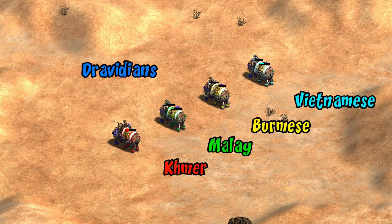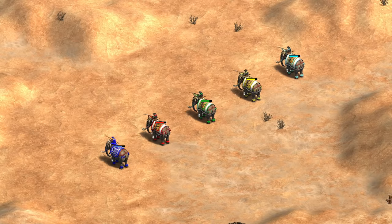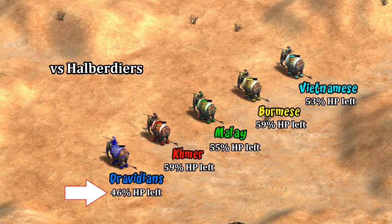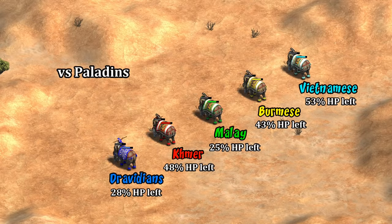They're still missing lots of techs in imperial age though. Testing them out against all of the Rise of the Rajas battle elephants, you can see they lose one-on-one against all of them — even Malay, which lacked two cavalry armor upgrades. While Dravidians are ignoring armor, the other elephants here have up to a 70 HP advantage and two more base attack. Against one of their most common counters, they have the least HP remaining after a fight with the halberdier one-on-one, and against paladins they lag behind all civs except Malay.